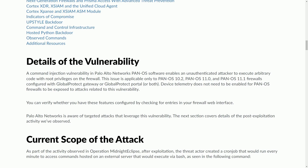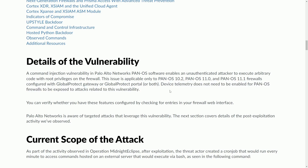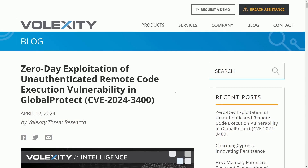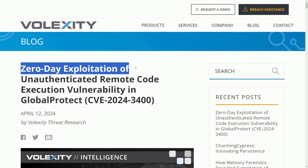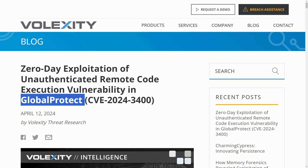Originally, and ironically, it was thought that enabling device telemetry on these devices was actually enabling the vulnerability, but that doesn't appear to be the case. There's a fantastic analysis from Volexity that we're going to get into. They dive deep into what they call a zero-day exploitation of an unauthenticated remote code execution vulnerability in Global Protect.